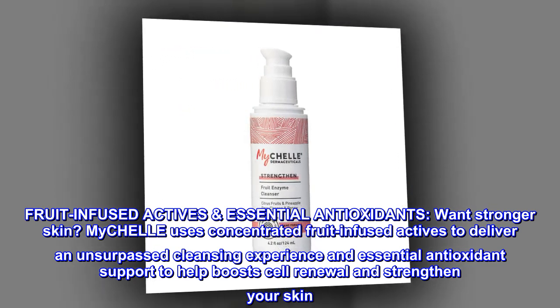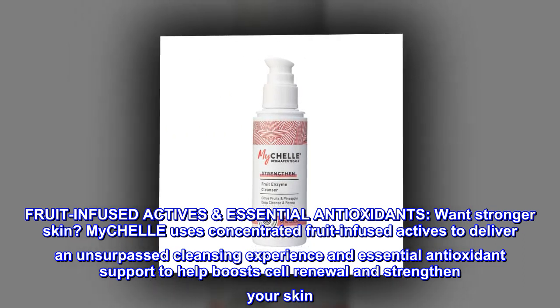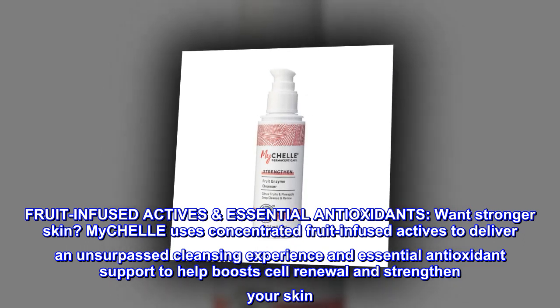Want Stronger Skin? MyCHELLE uses Concentrated Fruit-Infused Actives to deliver an unsurpassed cleansing experience and essential antioxidant support to help boost cell renewal and strengthen your skin.